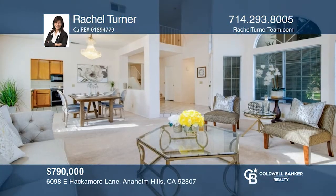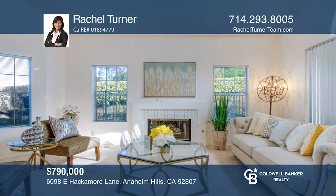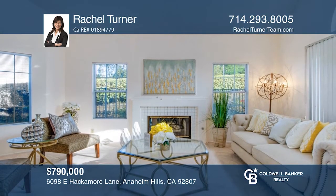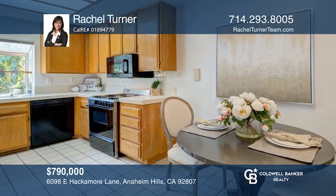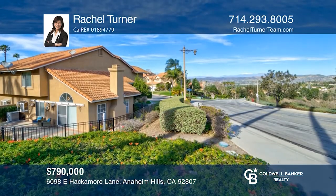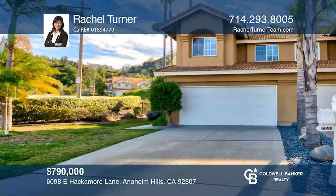This home in Anaheim Hills has one of the best views in the community. Upon entry, you will be greeted by a large yard and a light-filled foyer. The downstairs living room offers a cozy fireplace with cathedral-style ceilings, and the kitchen has a bay window and a nook. A low-maintenance backyard invites entertaining. Check out this must-see home by scheduling a tour with Rachel Turner.